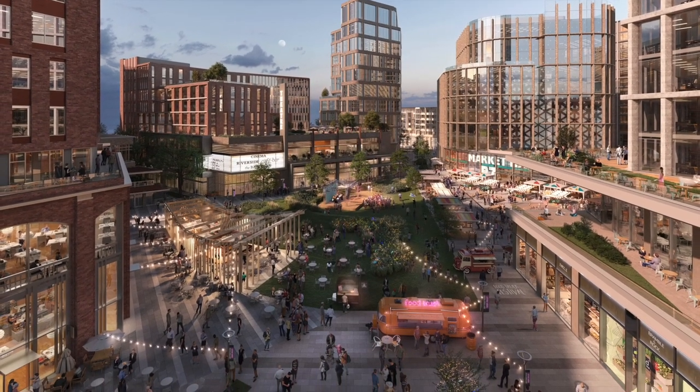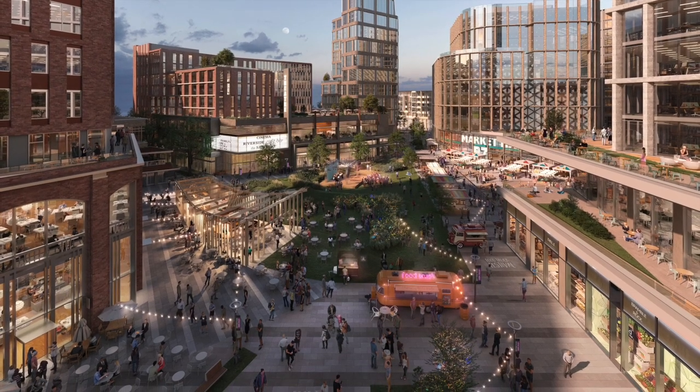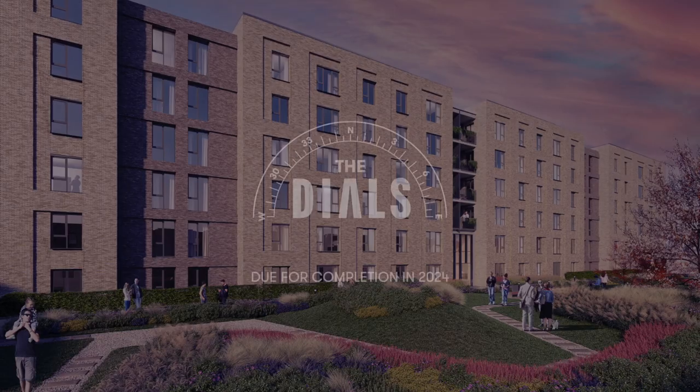Brabazon is designed to be a 15 minute neighbourhood where everyday essentials are just a short walk or cycle away. The Dials has something for everyone, from investors to first time buyers, young professionals and upsizers.